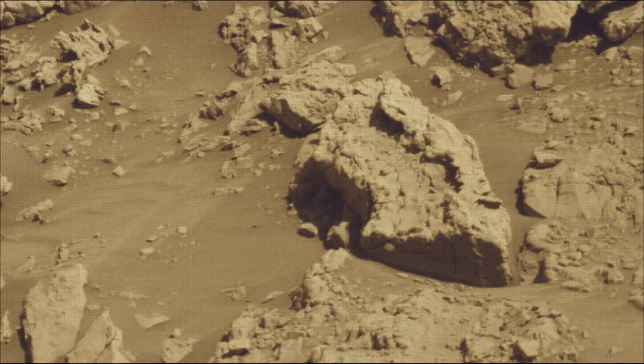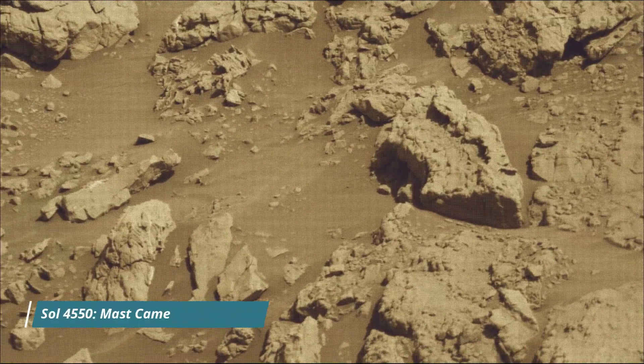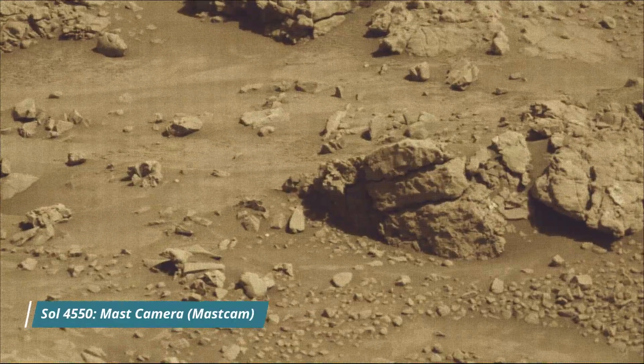As of May 2025, NASA's Mars rover Curiosity is located in Gale Crater on Mars, exploring and tracking the foothills of Mount Sharp on the red planet.